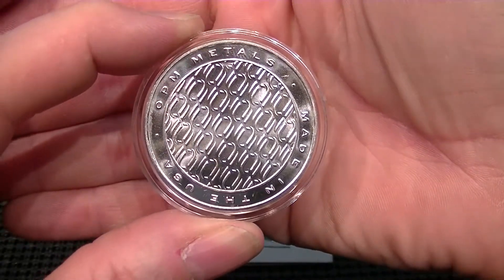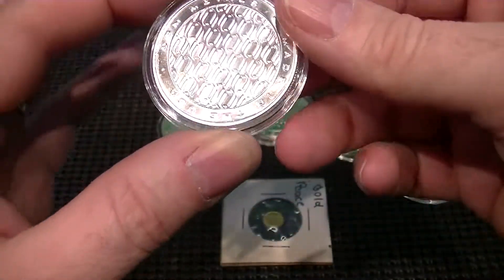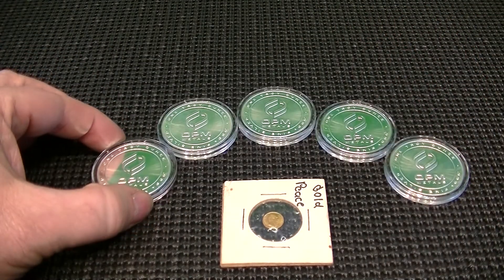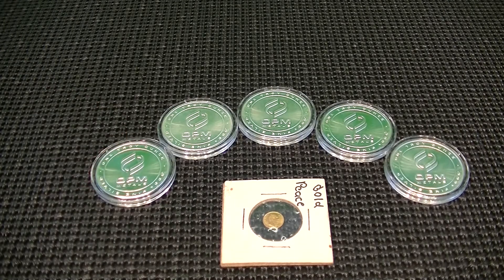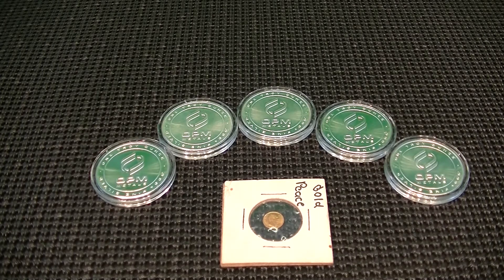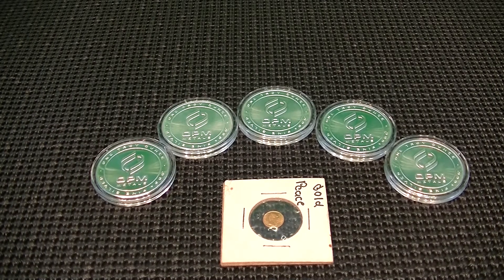I picked five of these up a little while ago and was able to get all five of them for about $1.50 over spot, which I thought was a pretty good deal. So I grabbed what I could at the time, which wasn't much — I ended up grabbing these five.